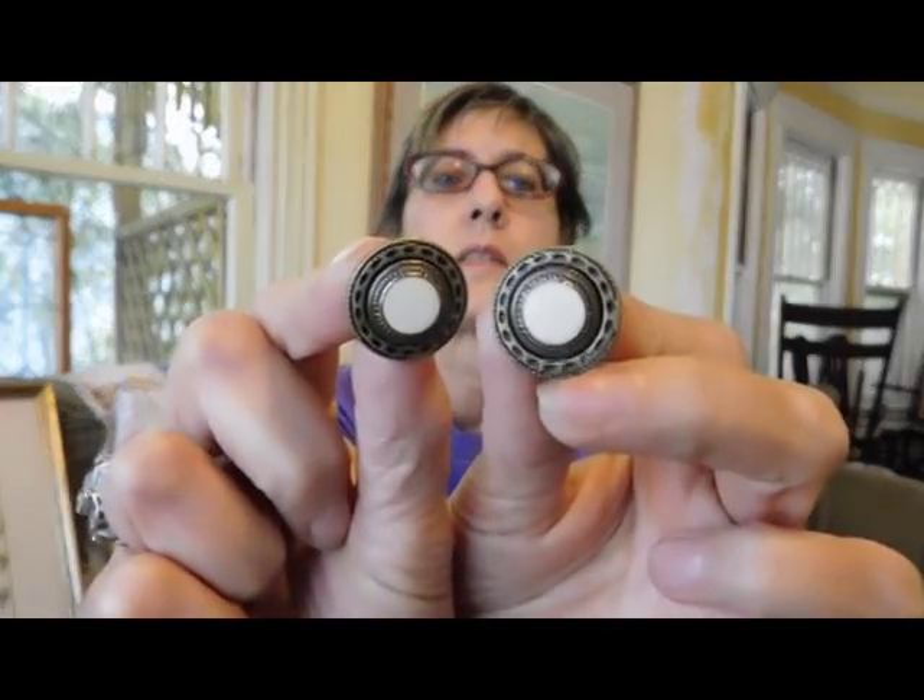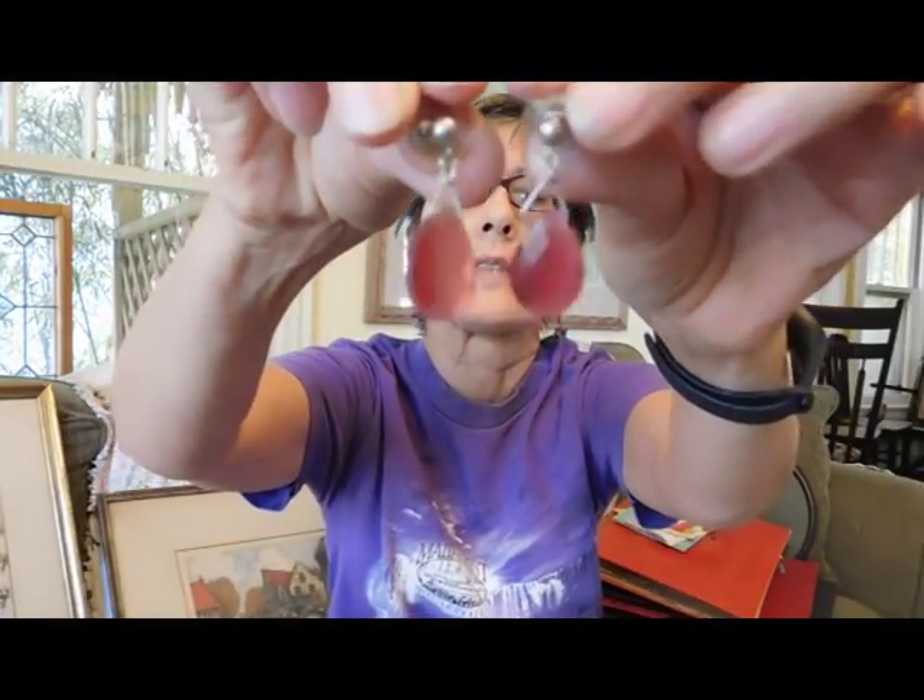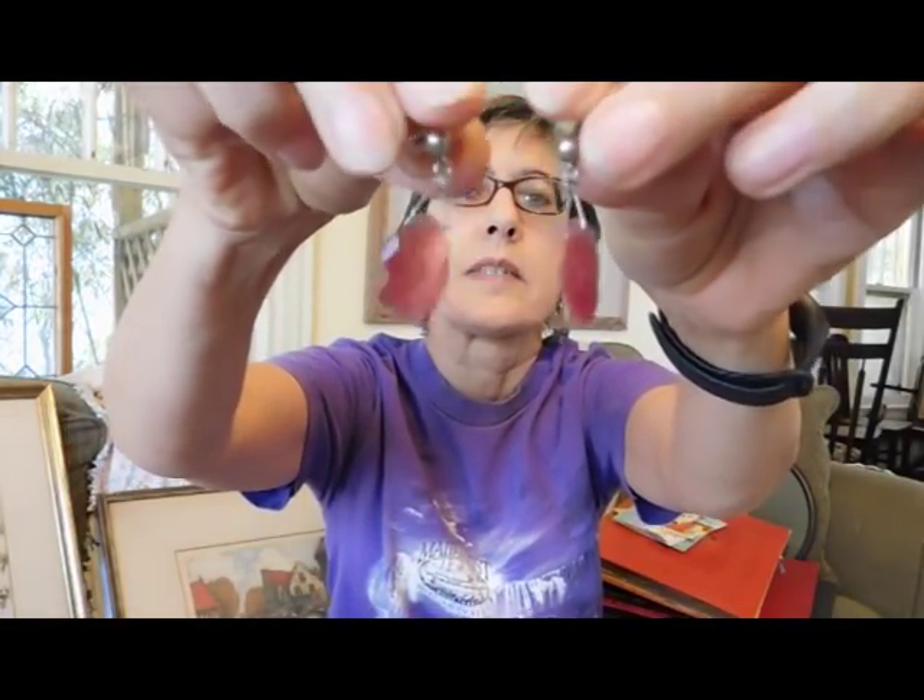Oh, I forgot to show you these in the grab bag of jewelry. There are a couple of pairs of earrings that I thought were pretty that I would keep and wear for a while. One of them was these — just some brass and enamel studs, no name. And then these little dangly pink glass ones. Pretty typical stuff that I like to wear.